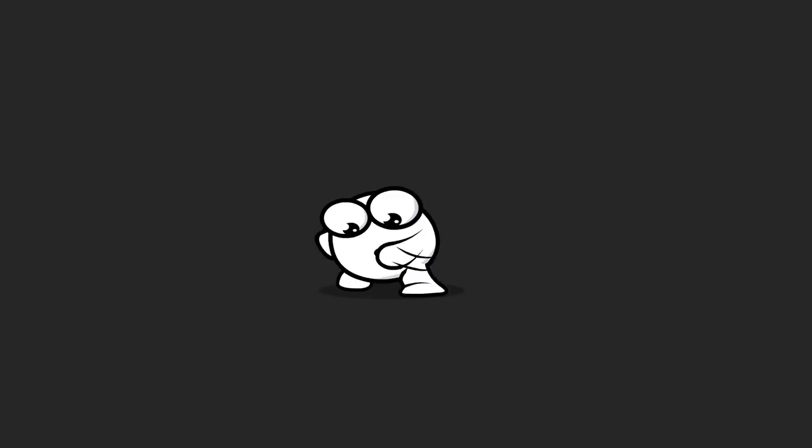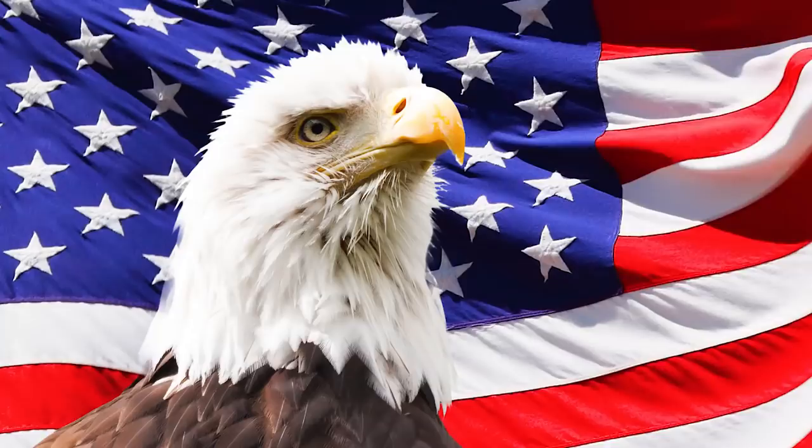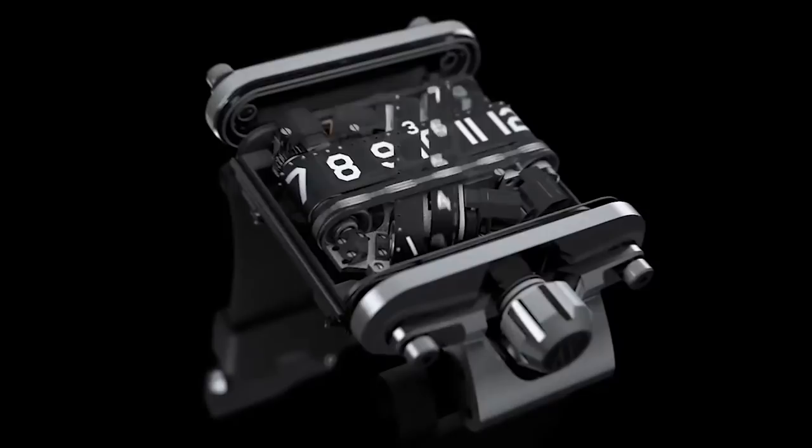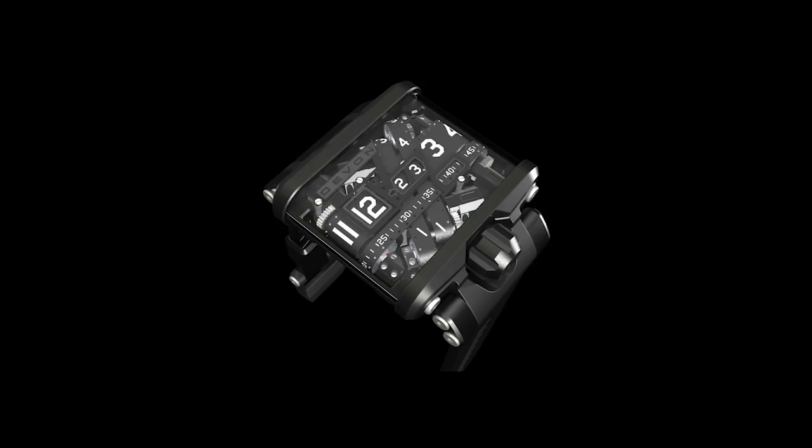Number 14: Devon Tread One. Born in the USA, the Tread One was designed to represent the American spirit. And if the American spirit is also made up of an interwoven system of conveyor belts, then it's achieved its purpose. This Devon watch is a completely new take on time telling. The tiny on-board computer controls all of the watch's functions and ensures that the four belts are in the correct positions to display the time. This rechargeable watch costs around $18,000, but at least you'll never have to fork out for a new battery.